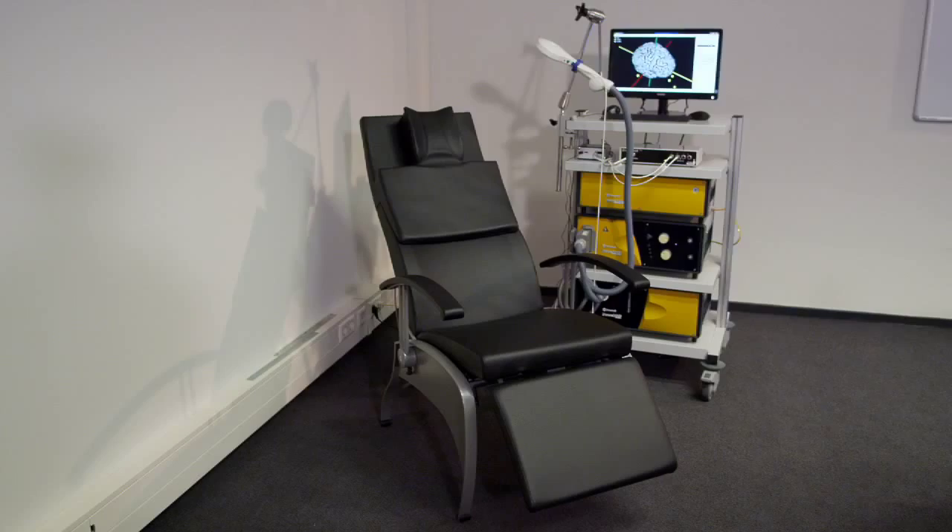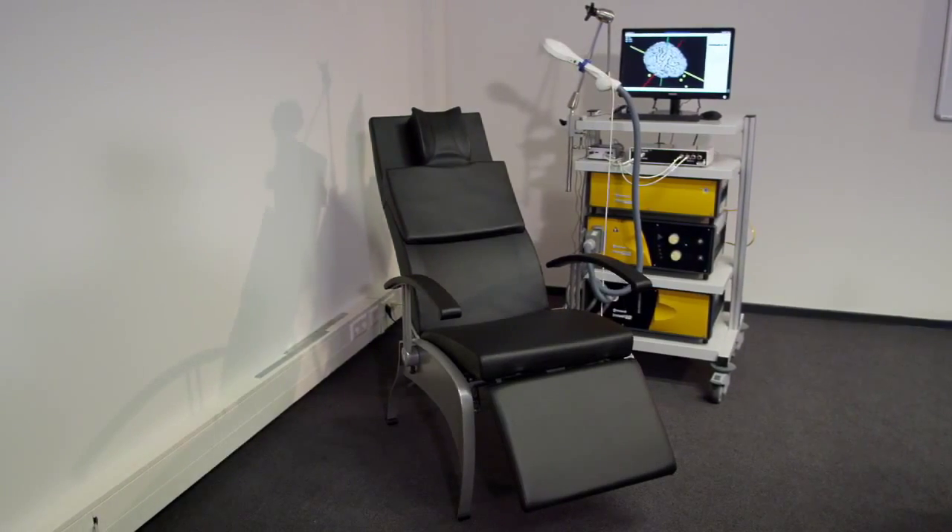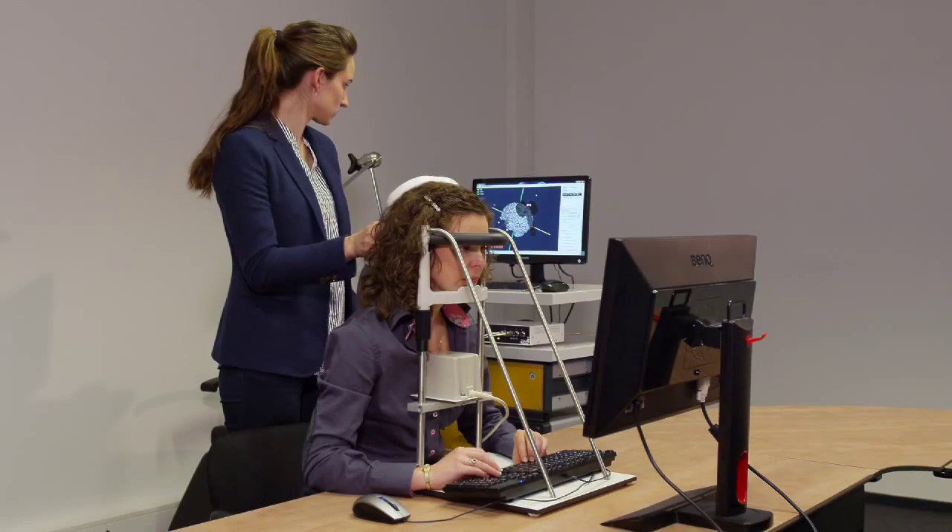This device is an excellent tool for clinicians and researchers. The product is certified as a medical device and it's scientifically validated. The Neural Navigator is really easy to use. During a cognitive experiment, I can fixate the head in a navigation-compatible head support.